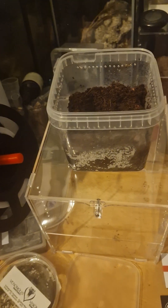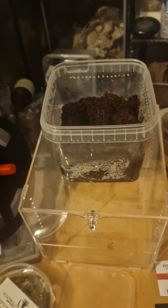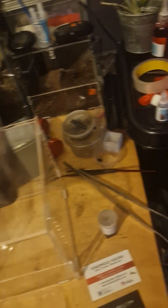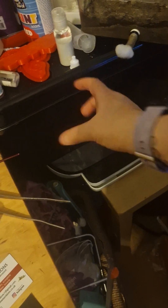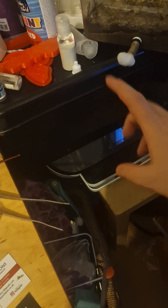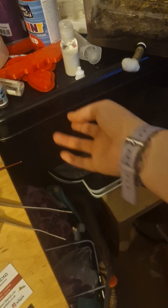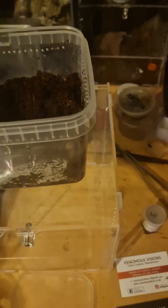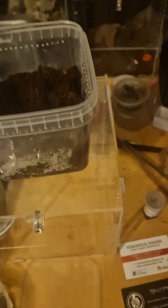I also got eco-earth, coco fiber, and spider life substrate. I've already done it, but I got food tubs at two quid each — six tubs of those cockroaches, which are in there.